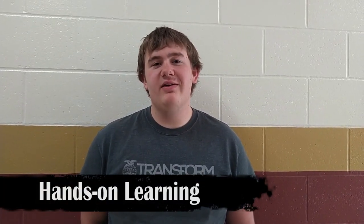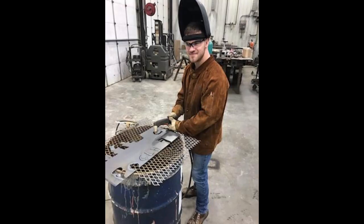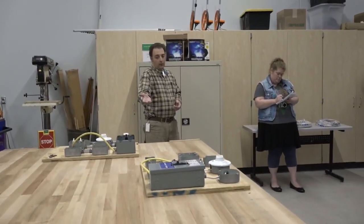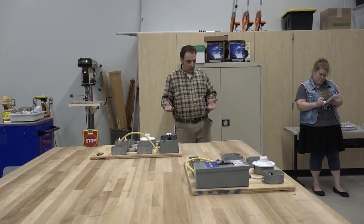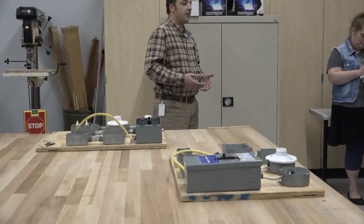The STEM program helps me with hands-on learning skills that will help me throughout my life. One of the areas that we're working on is electrical wiring. We just sent out a couple of sample lab boards that we're working on right now — we're just doing common household wiring: lights and switches, receptacles, things of that nature.